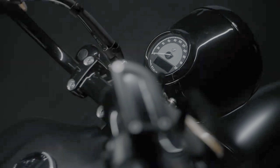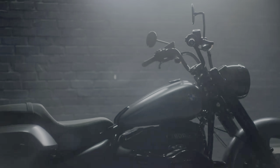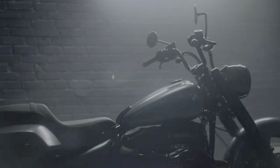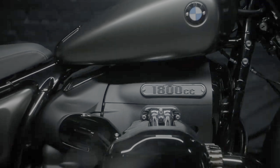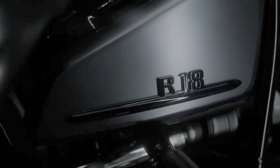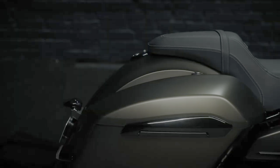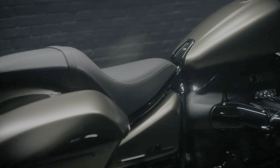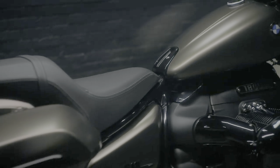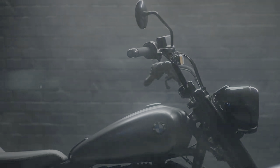Power for the Roctane comes from a 1.8-liter air-cooled flat twin that delivers 91 horsepower at 4,750 rpm and 116 pound-feet of torque at 3,000 rpm. Known as the Big Boxer and already found in several members of BMW's lineup, it's a surprisingly advanced engine built with a forged crankshaft, forged connecting rods, and a two-stage oil pump driven by the crankshaft via chain. The Big Boxer stands proud as the largest engine the firm has ever put in a production model.